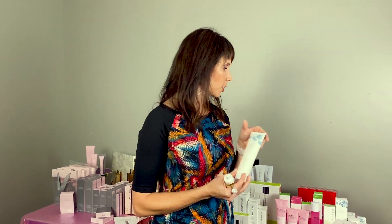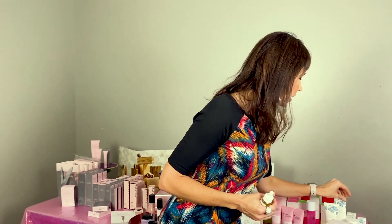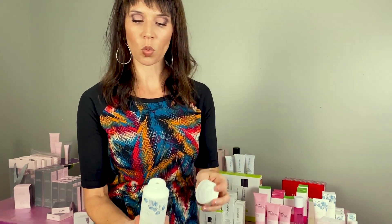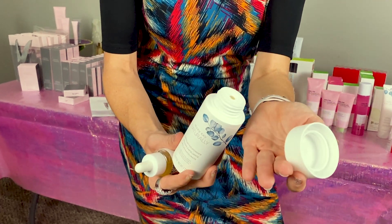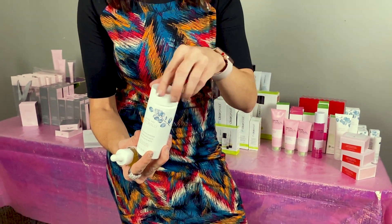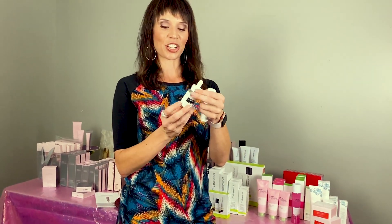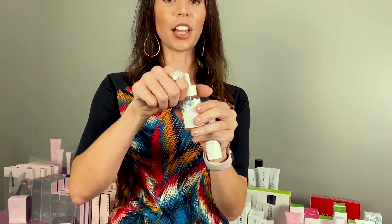There's also an exfoliating powder — it contains a lot of powder, and when you open it up it's just a white powder. You put a little bit in your hand, mix it with water or oil, and create a paste of your preferred consistency, then use it as an exfoliating scrub to slough off dead skin cells. You can make it thick or thin — about twice a week is all you need.